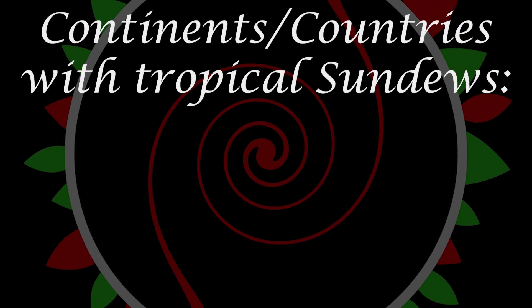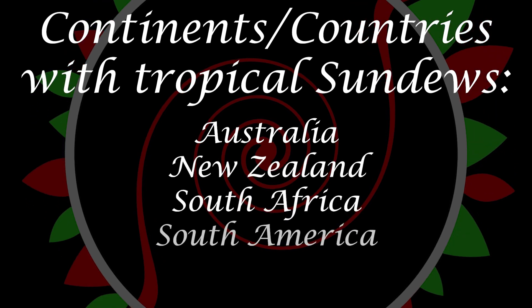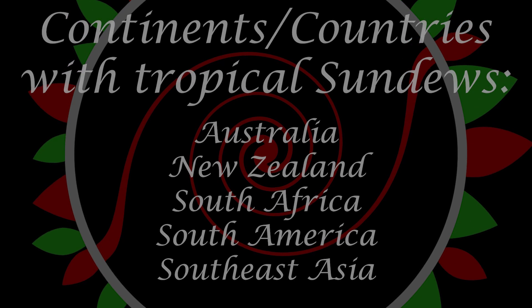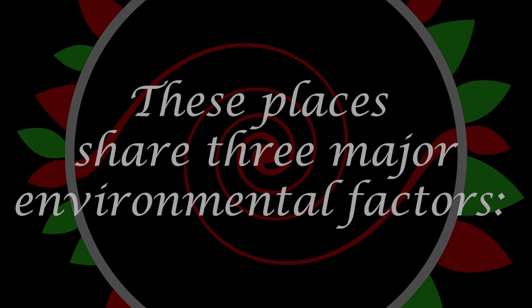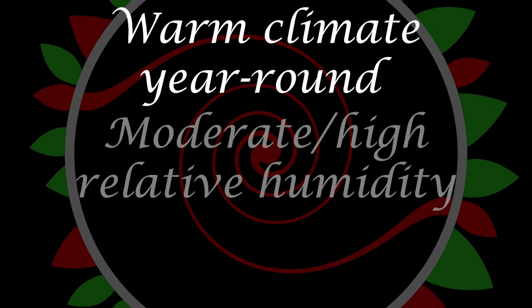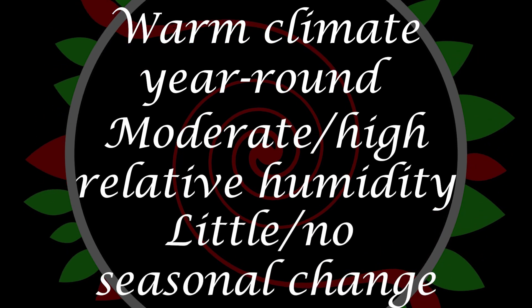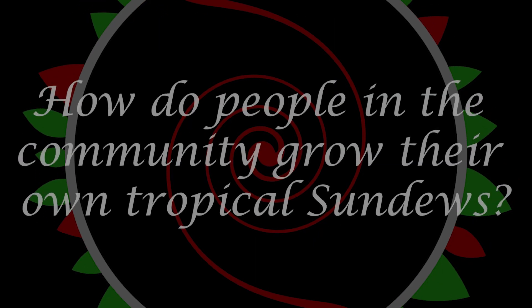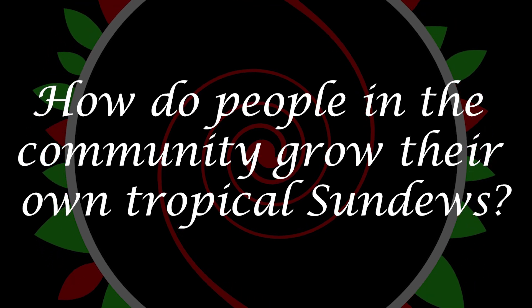Tropical sundews are commonly found in Australia, New Zealand, South Africa, South America, and Southeast Asia. All of these locations share three major environmental factors that make these places the perfect home for tropical sundews: they all have warm climates year-round, a moderate to high relative humidity, and little to no seasonal change. With these three environmental components established, let's use every bit of information available and take a look at how people in the carnivorous plant community grow their own tropical sundews.